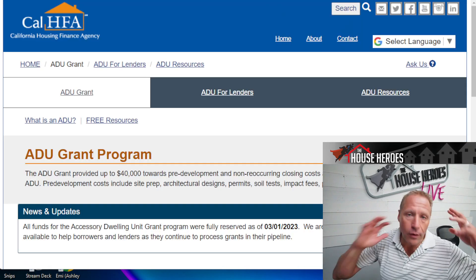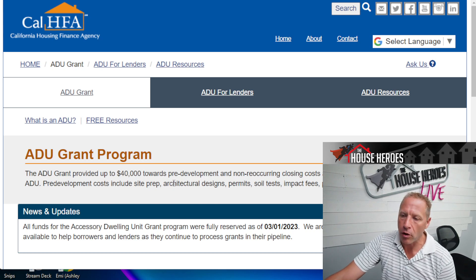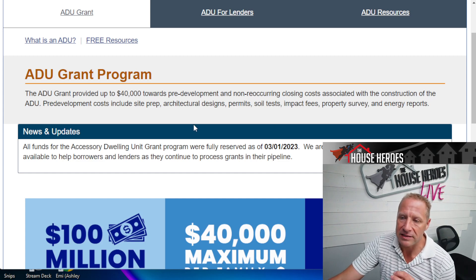Now the clickbait: how do you get the free money? The CalHFA ADU grant — they blew through all their money in early March, just like they did with the California Dream for All program. But we want this on everyone's radar so when it opens back up you're ready. You can sign up for CalHFA email notifications. This grant provides up to $40,000 towards pre-development and non-recurring closing costs associated with ADU construction — including site prep, grading, architectural designs, permits, soil tests, impact fees, property surveys, and energy reports.